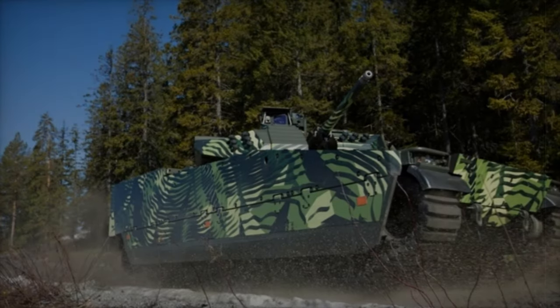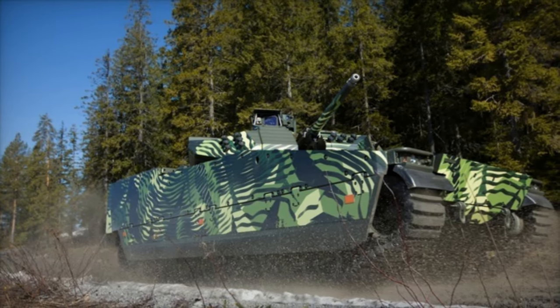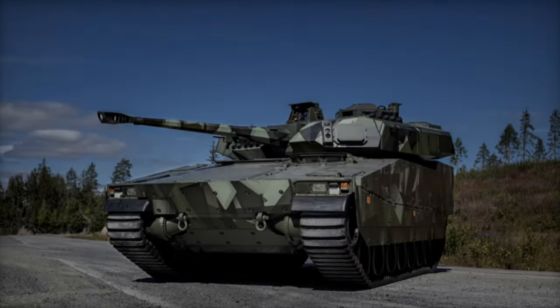The latest variant, the CV-90 MK4, boasts substantial improvements in mobility, protection, and armament, ensuring its continued relevance in modern conflicts.